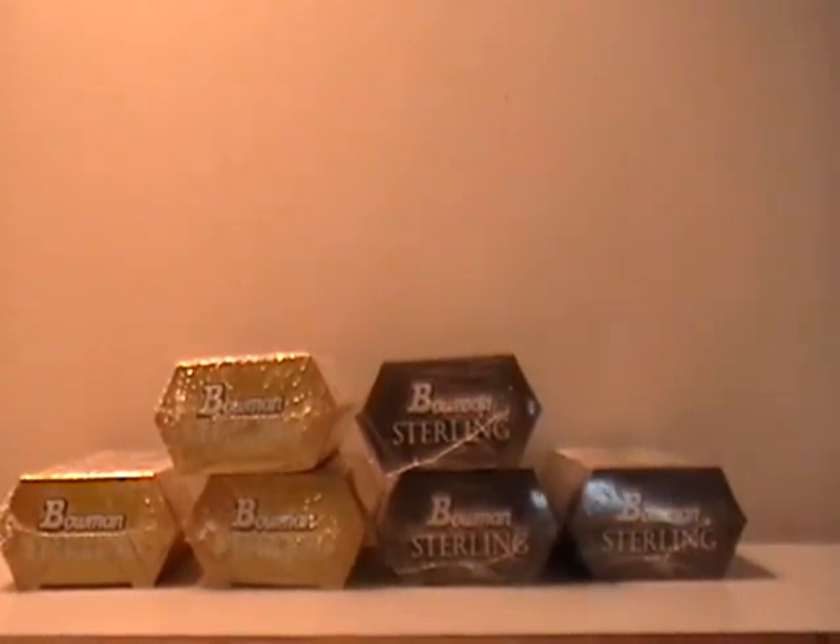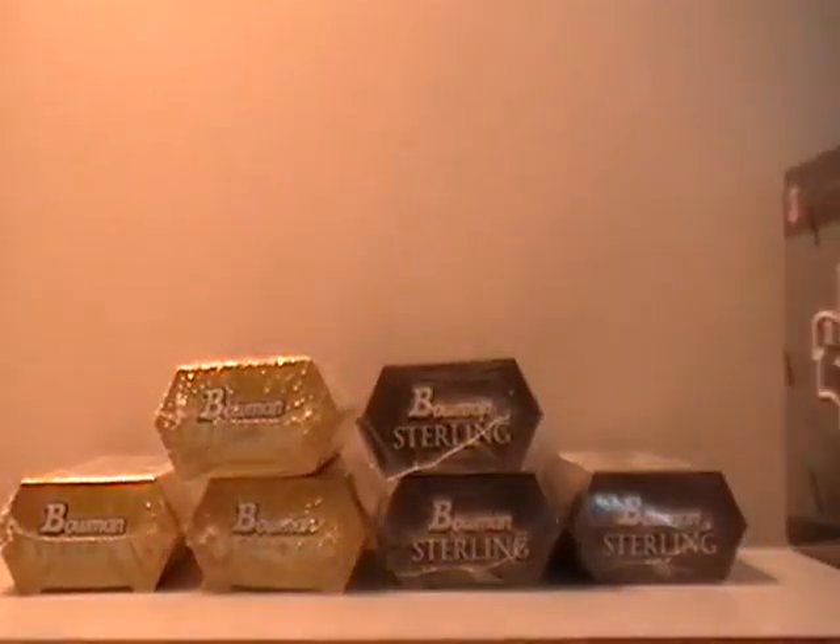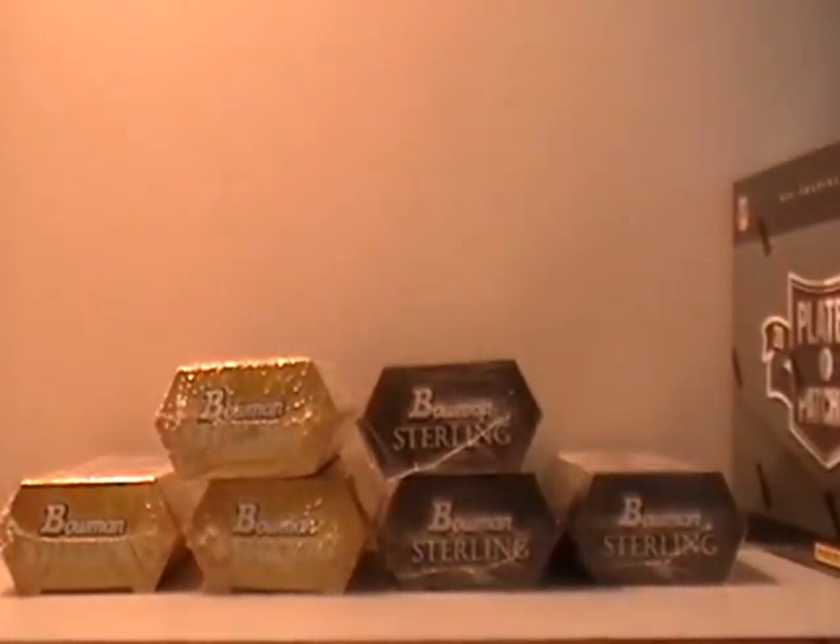Hey everyone, it's Big C. We're here doing the Mini Box Bowman Sterling Baseball and Football — Mini Box 4. We're also doing a plates and patches. These all ended on the 8th of February, so we're going ahead and doing those breaks now.